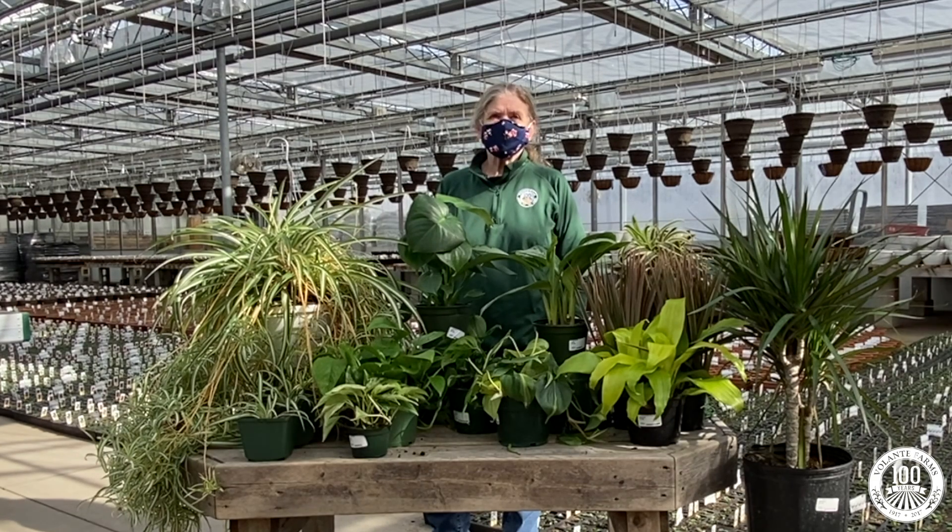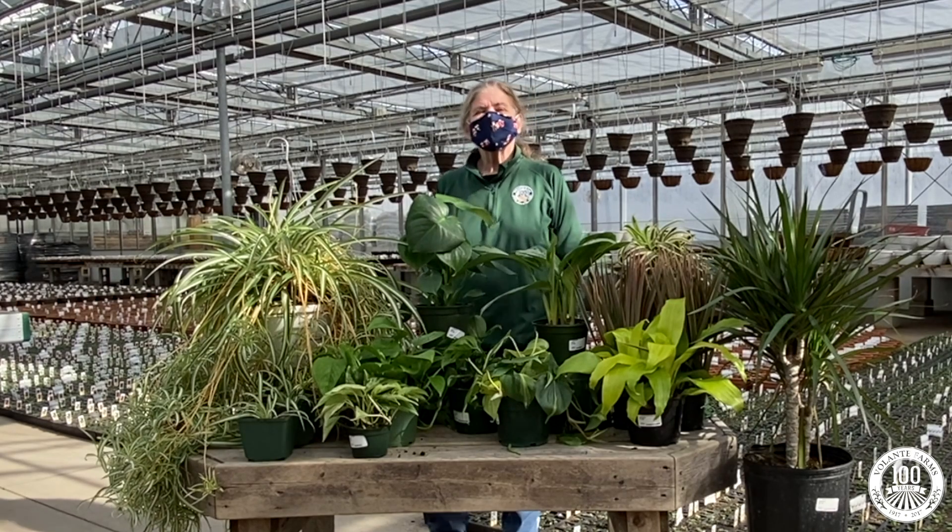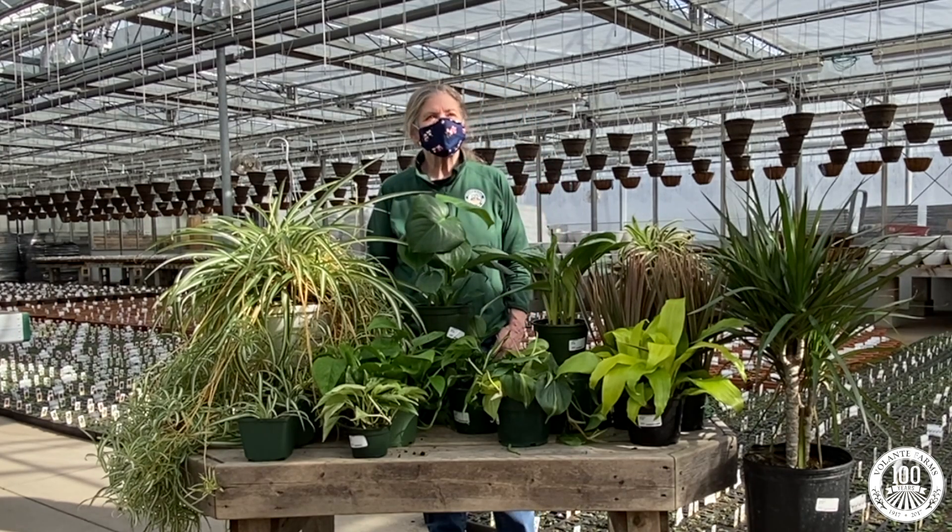The study was conducted under tightly controlled conditions — a very small room, hermetically sealed, that was jam-packed with plants. In the average home or office with good airflow, light, and far fewer plants, the effects will really be much less.